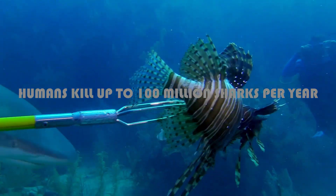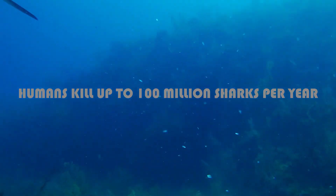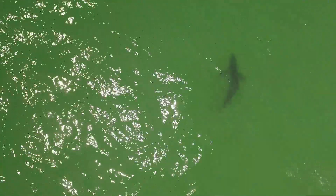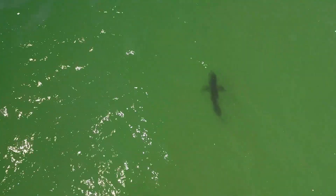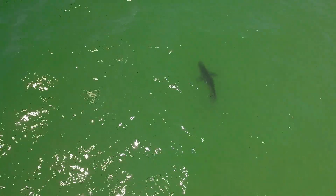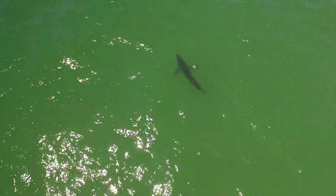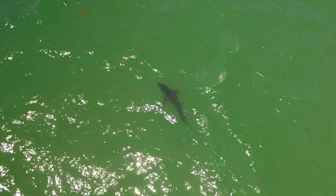Humans kill up to 100 million sharks per year, so if anything, sharks should be afraid of humans and not the opposite. Sadly, many species of sharks are threatened by human activities. Sharks worldwide are targets of vast overfishing to supply the enormous demand for shark fin soup, a delicacy served at high-level social and diplomatic functions in Asia.